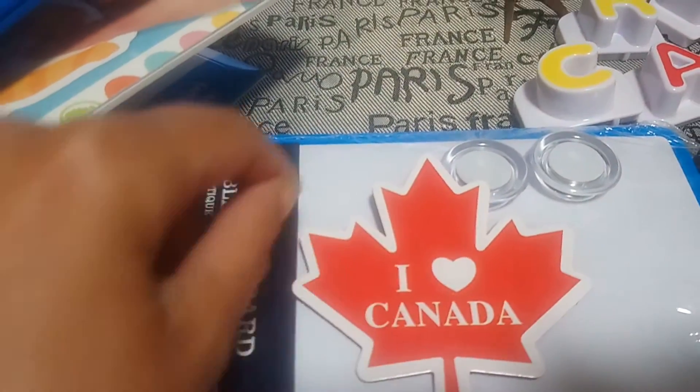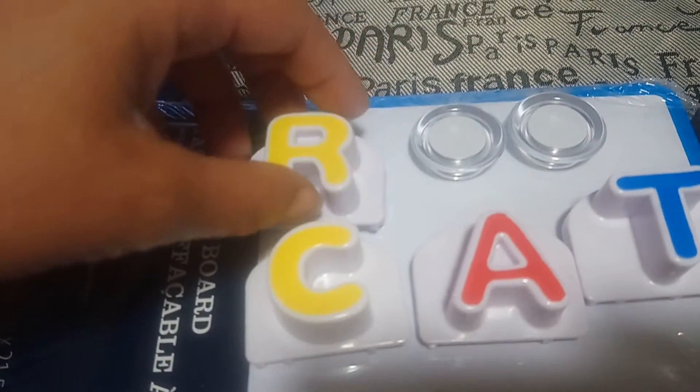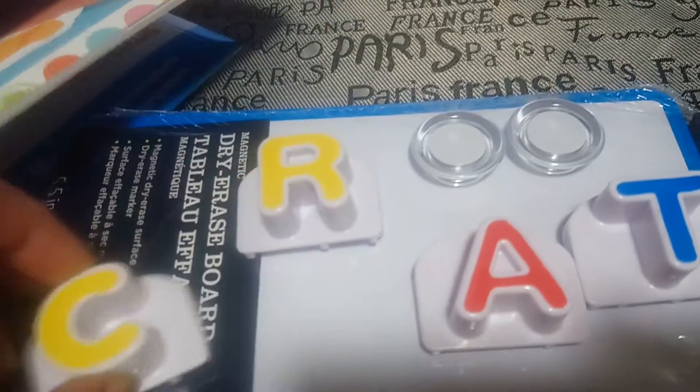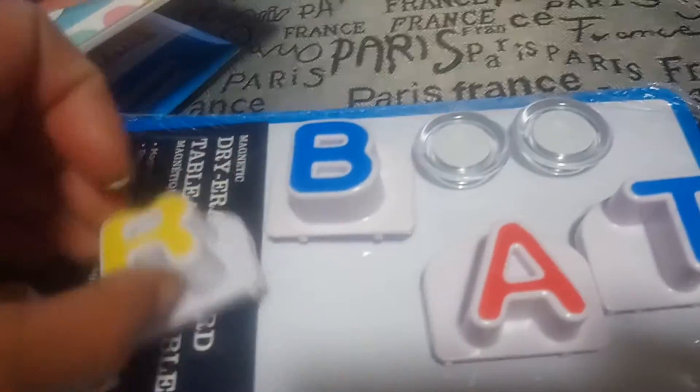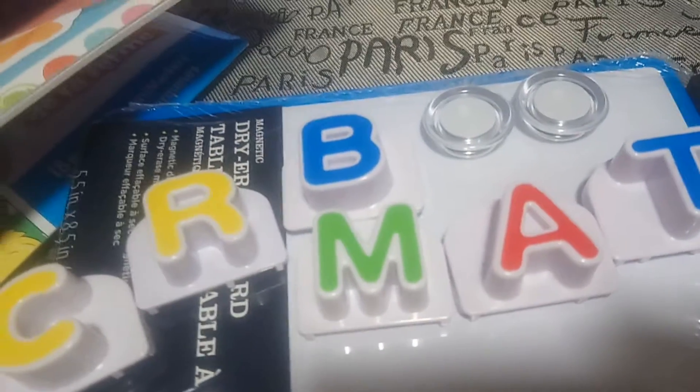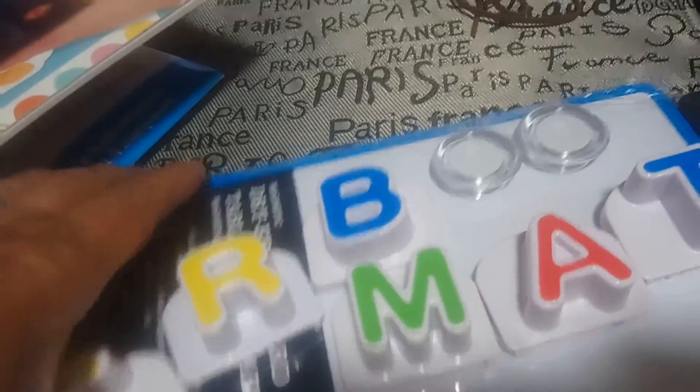He could use his dry erase marker and trace out the maple leaf. Another idea is we've been working on our 'at' words, so I have these little magnets so he could spell some words out with me — replace the C and then do 'rat', I also put in the B for 'bat' and M for 'mat'. Great little find, this board is a perfect size to pack.